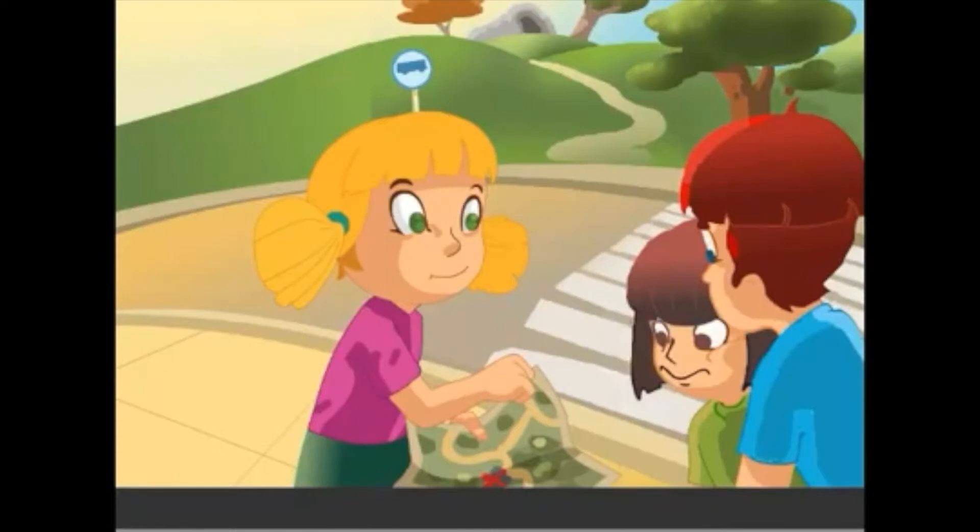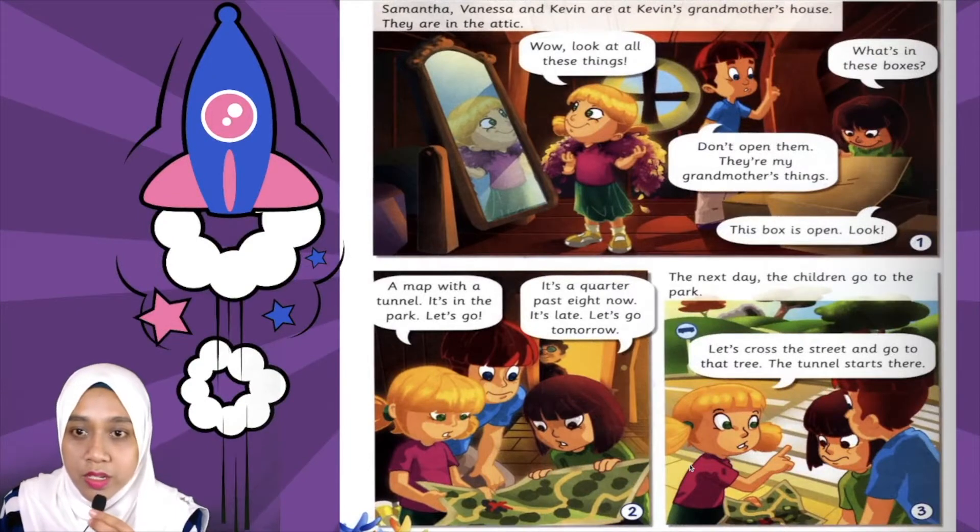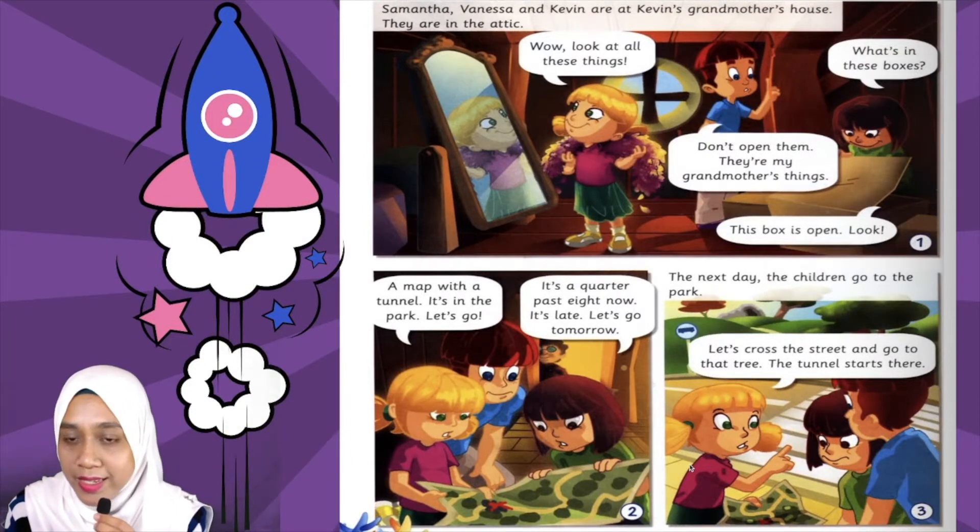The next day, the children go to the park. 'Let's cross the street and go to that tree. The tunnel starts there.' Okay, we are going to stop for a while and discuss the story.